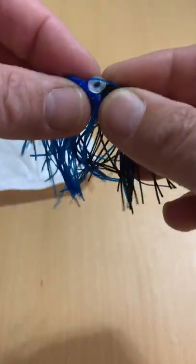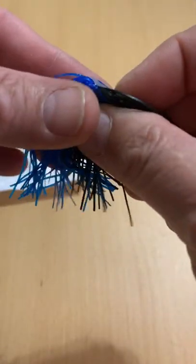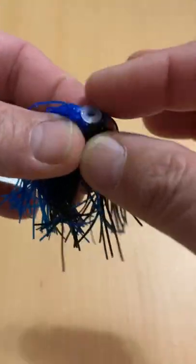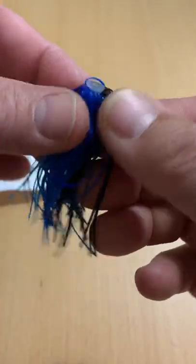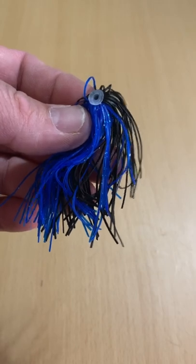Interesting skirt. It does have a collar on it, so you can simply put it right on your jig, spinnerbait, buzzbait, whatever it is. Nice. It was a buck, but I think I'm missing 9 of them.